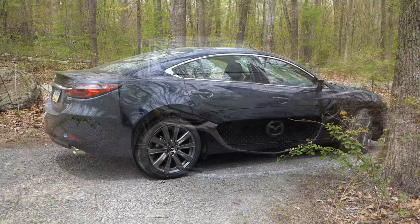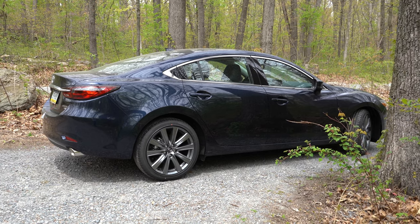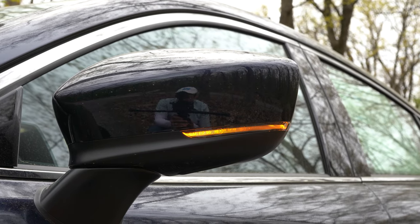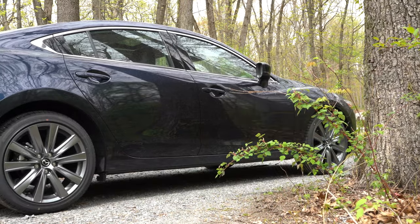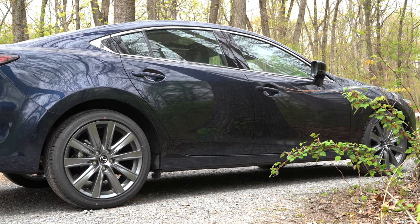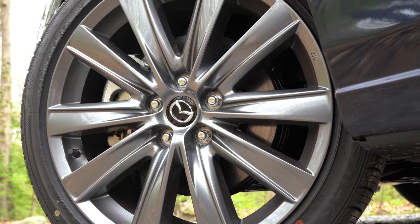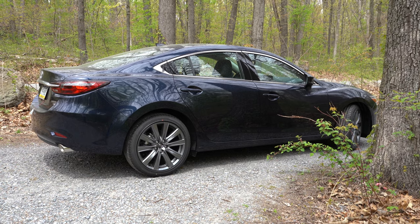Around the side: chrome window surrounds, body-colored door handles and side skirts, and body-colored side mirrors with integrated LED turn signals — all standard across every trim level. Heated mirrors come with Grand Touring and up; automatic power-folding mirrors come with Grand Touring Reserve and up, with a gloss black finish on the Carbon Edition. Wheels are 17x7.5-inch aluminum alloys on the Sport, bumping to 19x7.5-inch aluminum alloys on every other trim.